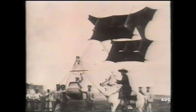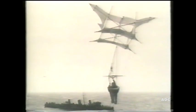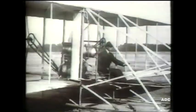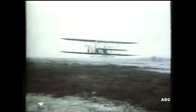The army paid Cody to develop his kites to lift observers into the air for spotting enemy guns. And the navy held successful experiments to see if man-lifting kites could safely be flown from on board ship. Cody went on to build and fly the first British aeroplane. In fact, his plane and the one built in America by the Wright brothers looked very like box kites with engines.